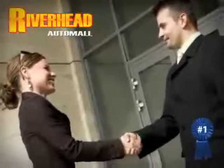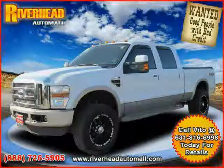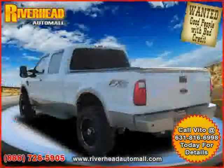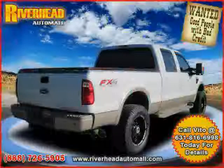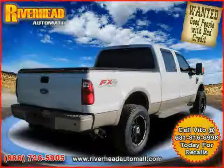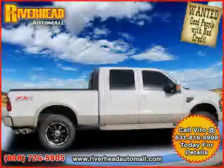Great savings are available on vehicles like this 2010 Ford F-250 Series truck, equipped with leather interior, power windows, satellite radio, heated mirrors, power driver seat, driver and passenger side airbag, four-wheel drive, and climate control.